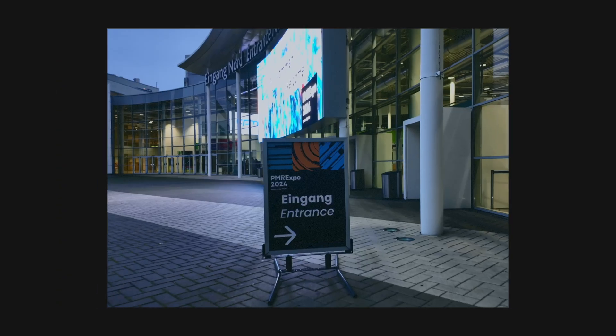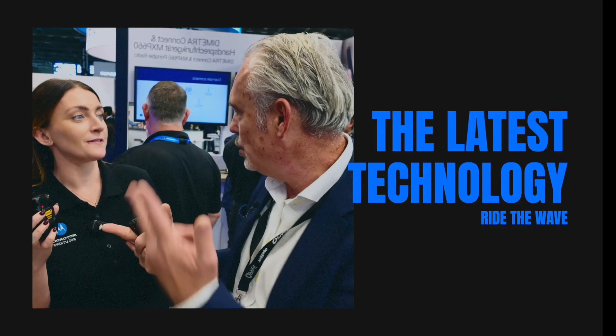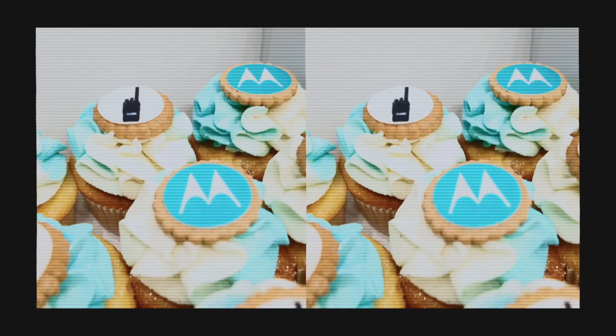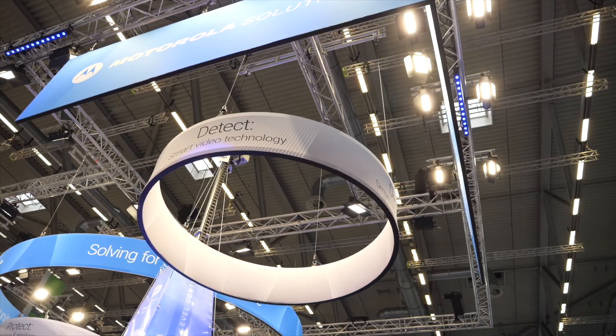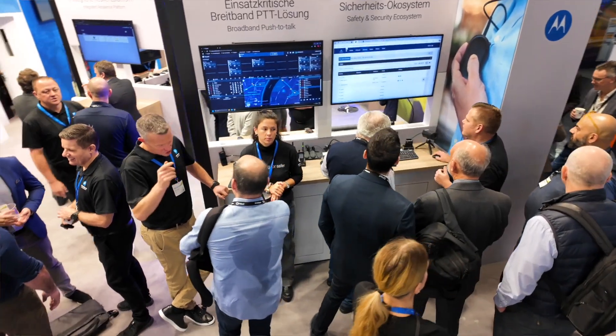There is something weird going on at the booth of Motorola. It's a product I've never seen. We're set for Motorola Solutions at the UMA Expo 2024. Fantastic booth, a lot of products here, a lot of solutions. By the way, this is Jesse Carriac. She's from the Marketing Department of Motorola Solutions.